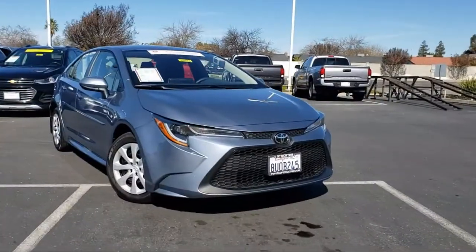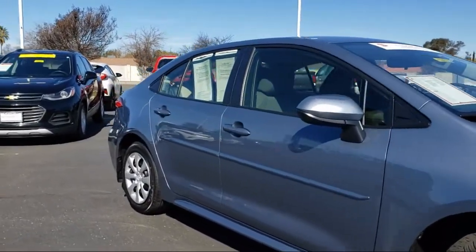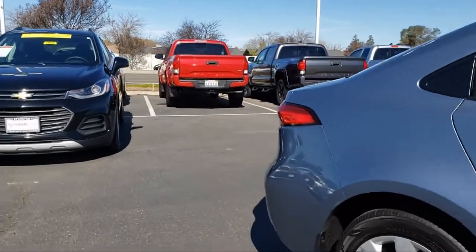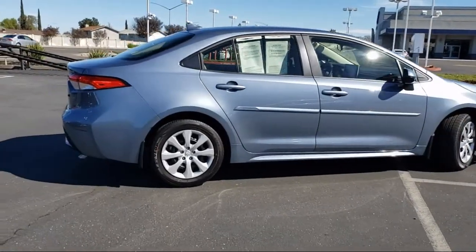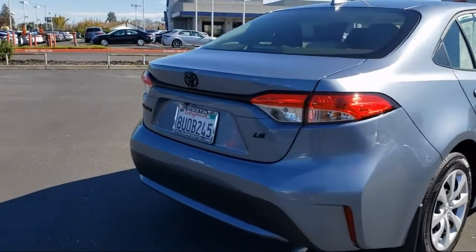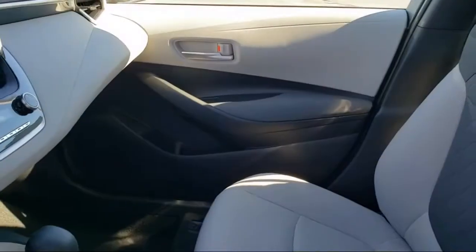And comes equipped with auto high beam headlamp control, steering wheel controls, tire pressure monitoring system, keyless entry, fully automatic headlights, rear view camera, air conditioning, traction control, six speaker audio system, power windows, and has less than 5,000 miles on the odometer.